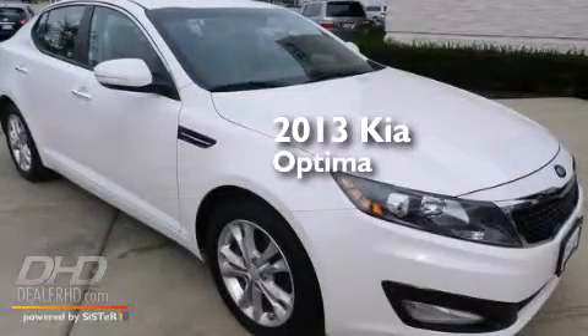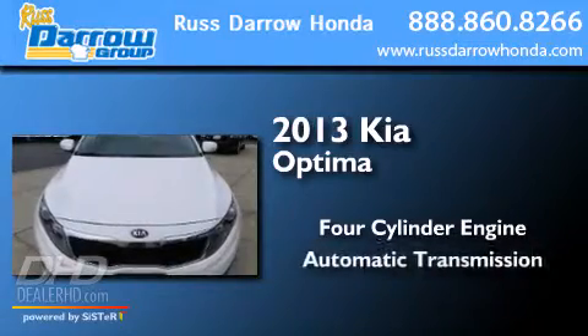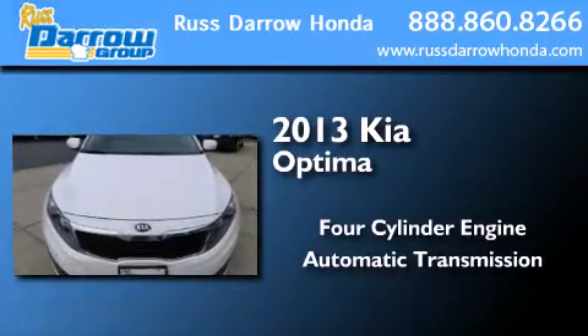This is a 2013 Kia Optima. It has a four-cylinder engine, an automatic transmission, and a clean non-smoker interior.